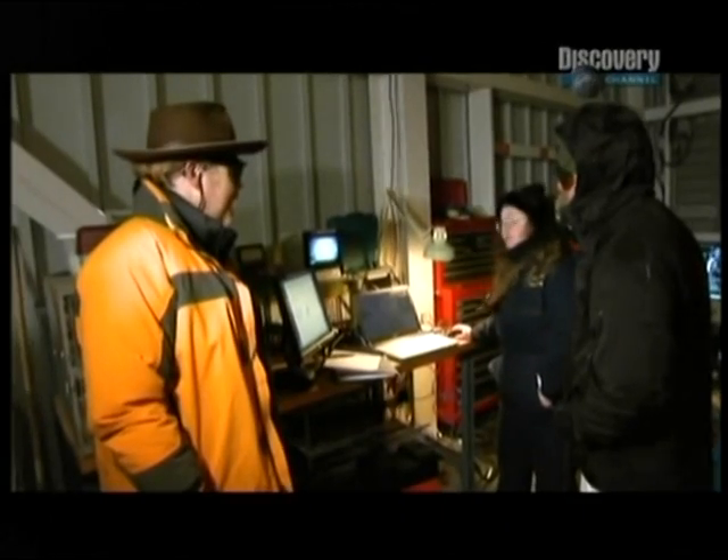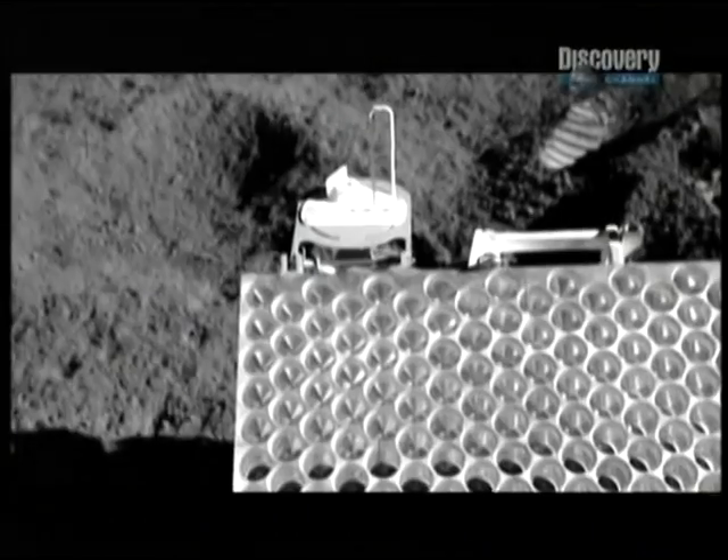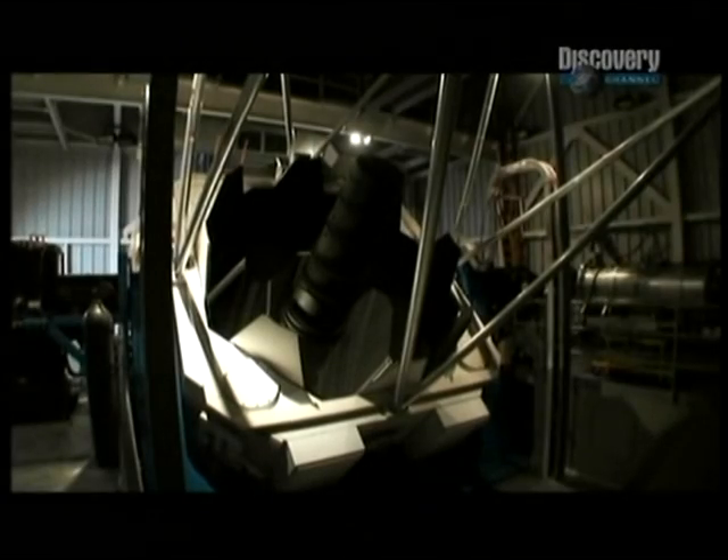Now I'm going to move to Apollo 15. Apollo 15, crewed by Scott, Irwin, and Worden, set down at the base of the lunar Apennine Mountains, which is where they placed the retroreflector.